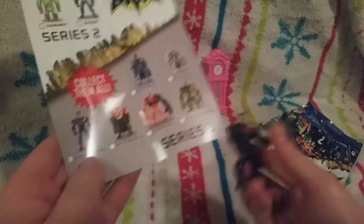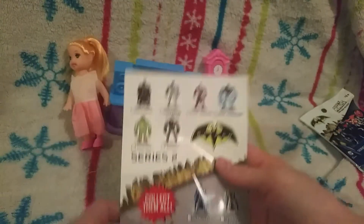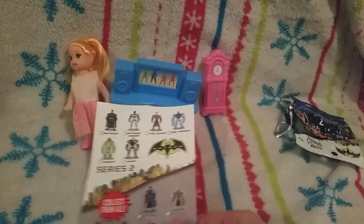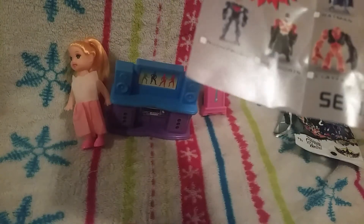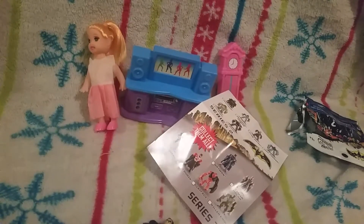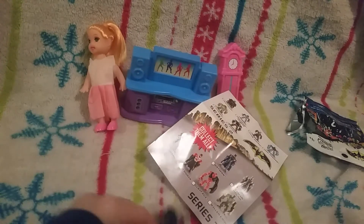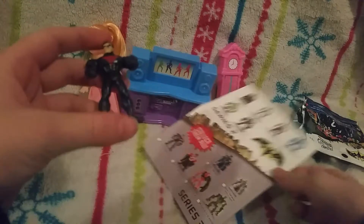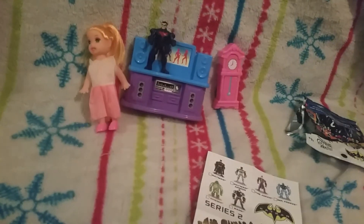It says Nightwing right there — tell me in the comments below who he is. He's actually really cool, I'm going to get more of these. He's on the front of the package. I'm hoping to get the Joker next. He's a figure, so he's really cool and he can go stand right here.